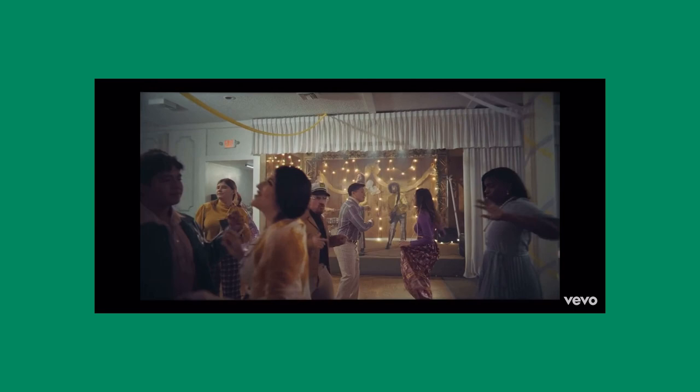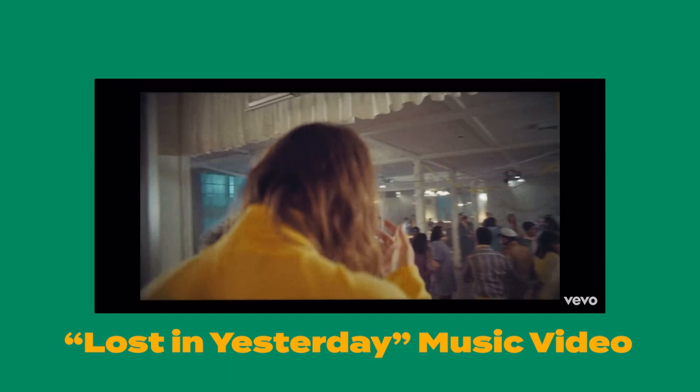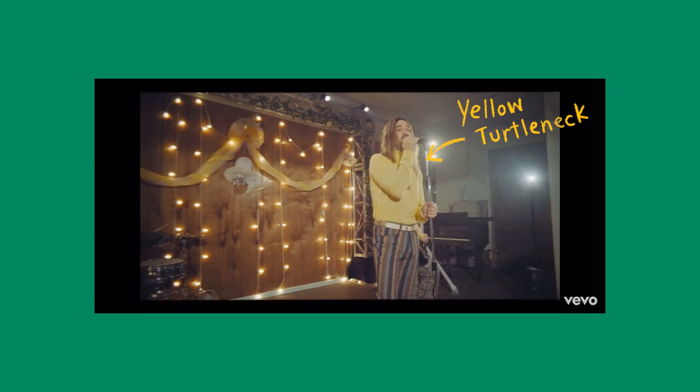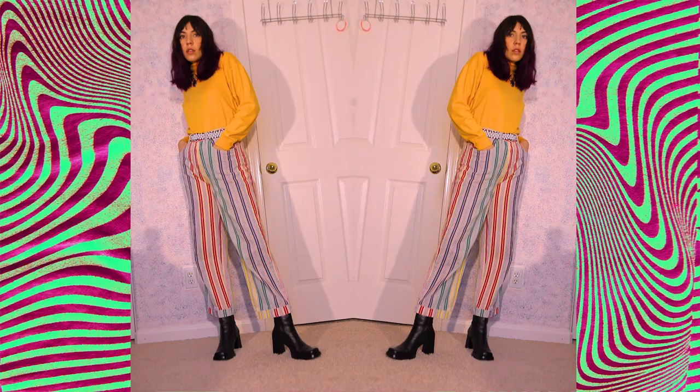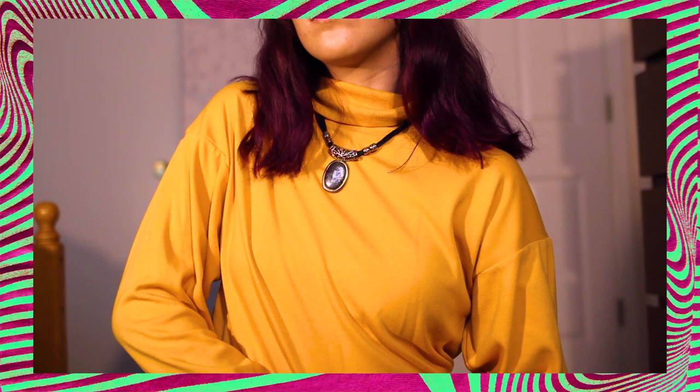For the next look, I was inspired by what Kevin was wearing in the music video for Lost In Yesterday. It has this 70s vibe going on, which I love. I was specifically drawn to this outfit where he has a yellow turtleneck with a necklace, and then some really groovy striped pants with a white belt. Here is my version: I am wearing a thrifted yellow turtleneck, paired with this thrifted necklace that I felt really went with that flashy, gaudy 70s theme.